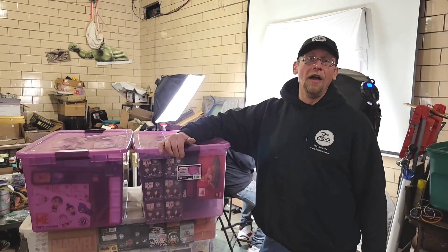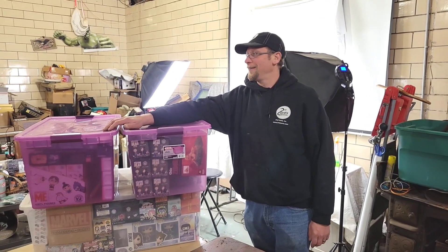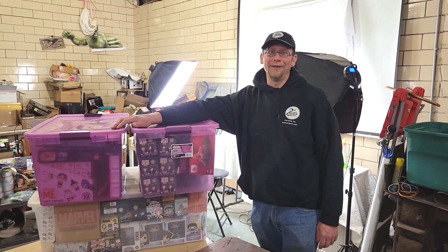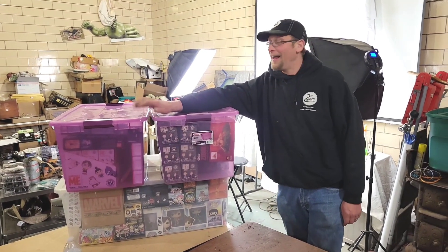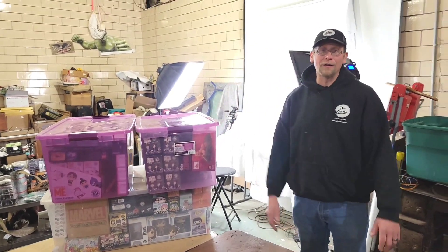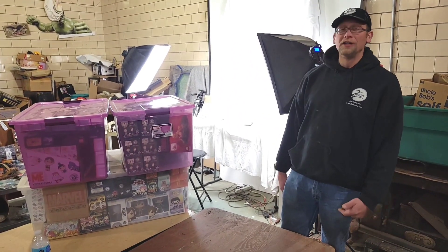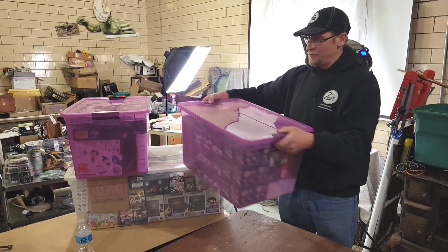Hey everybody, how we doing today? Auctioneer Extraordinaire Robert Zabo, Second Sense Auctions. This stuff came from that one unit — I paid $410 for the unit. It just looked funny. But I paid $410 for this unit. We didn't get to go through the totes that much, so we're going to start going through them all, see how much money I'm actually going to make off this unit, so let's see.